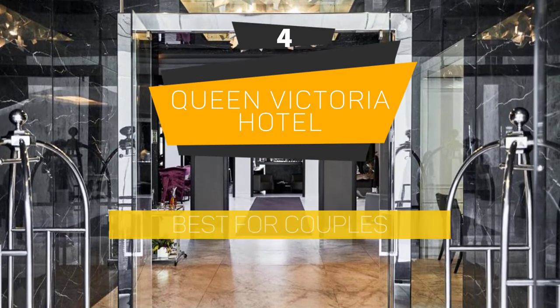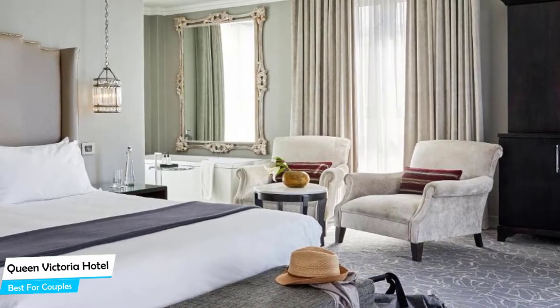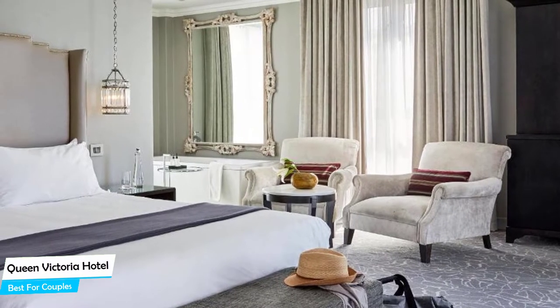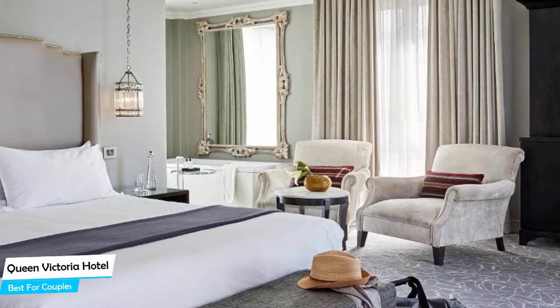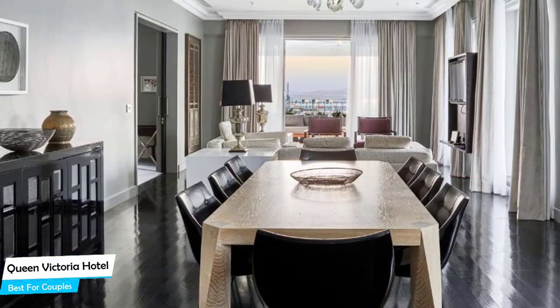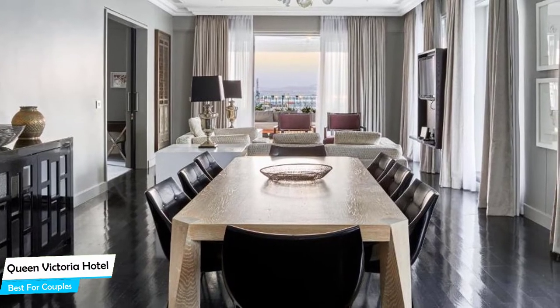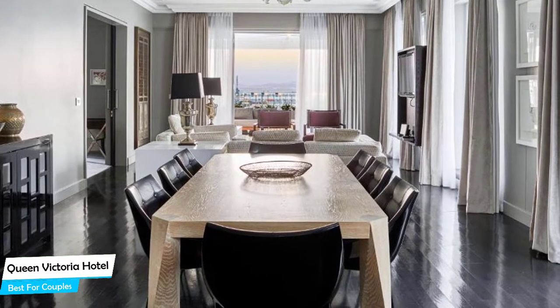Number 4: Queen Victoria Hotel – Best for Couples. If you are looking for a honeymoon getaway or want to spend some nice time with your significant other, then you need a hotel that has a lot of things to offer. An ideal hotel for couples would be one that has cute rooms, great views, relaxing areas, and of course, great food. The Queen Victoria Hotel has all of that.